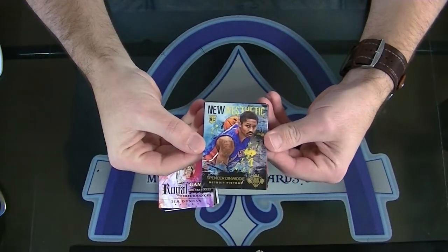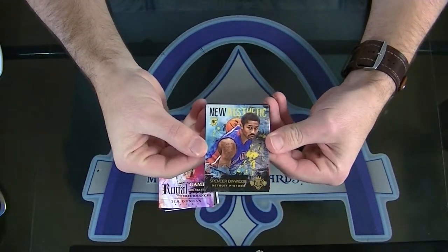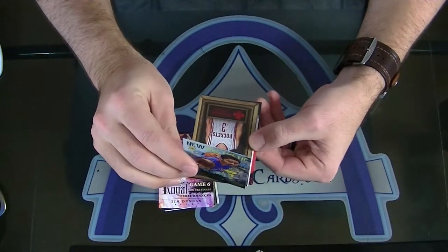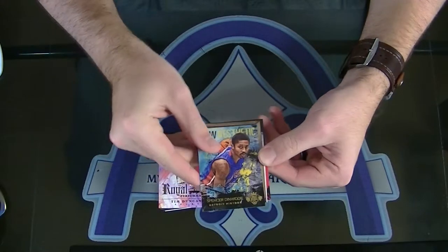New Aesthetic rookie of Spencer Dinwiddie. Rookie. That one's not numbered. The next one is, though.